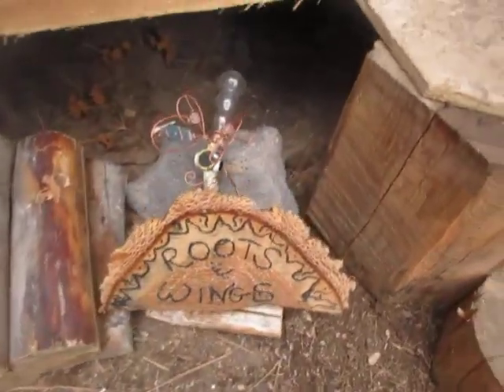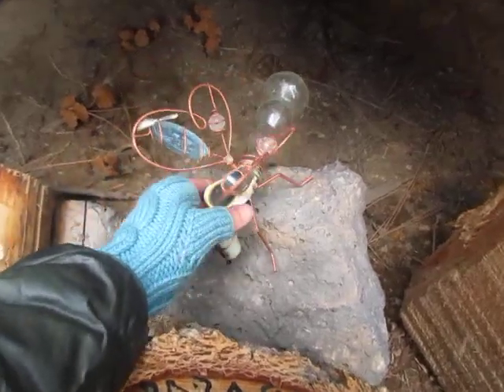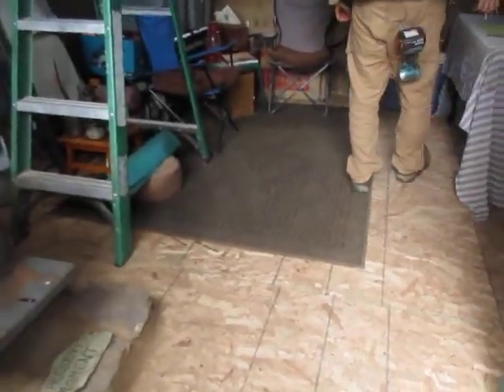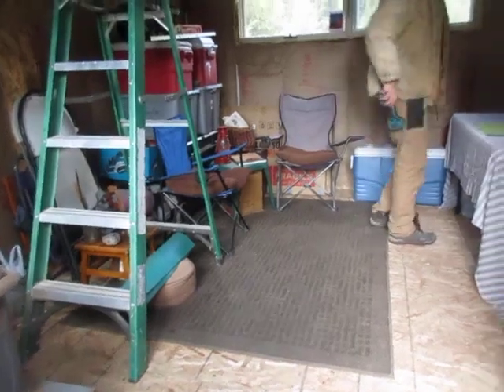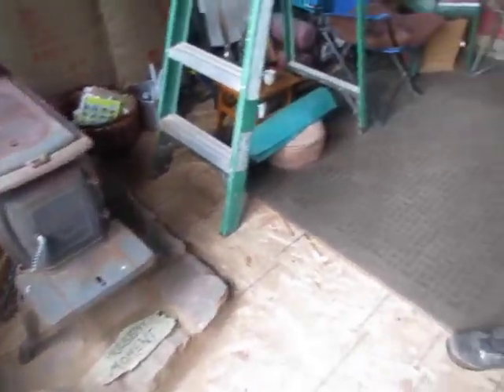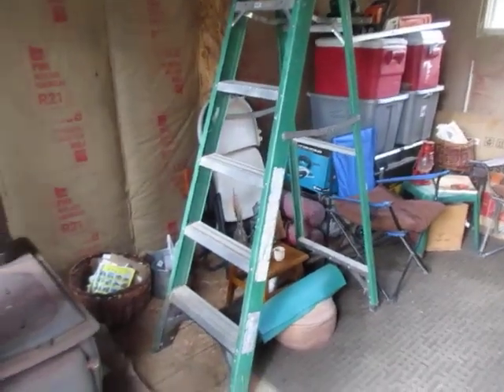Oh hey, little ten. Way to hold down the fort this winter while we were gone, buddy. Well, we have dead flies. Dead flies? What? Let's get out of here. I thought you were going to say something else, so dead flies is fine. It's not too bad — not littered with dead mice and carcasses. All of our stuff is still here. Bonus. Stuff is still here.